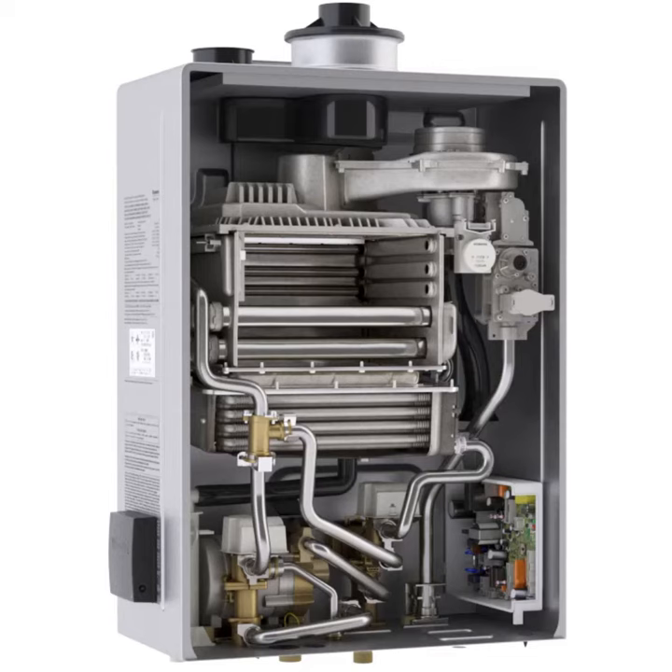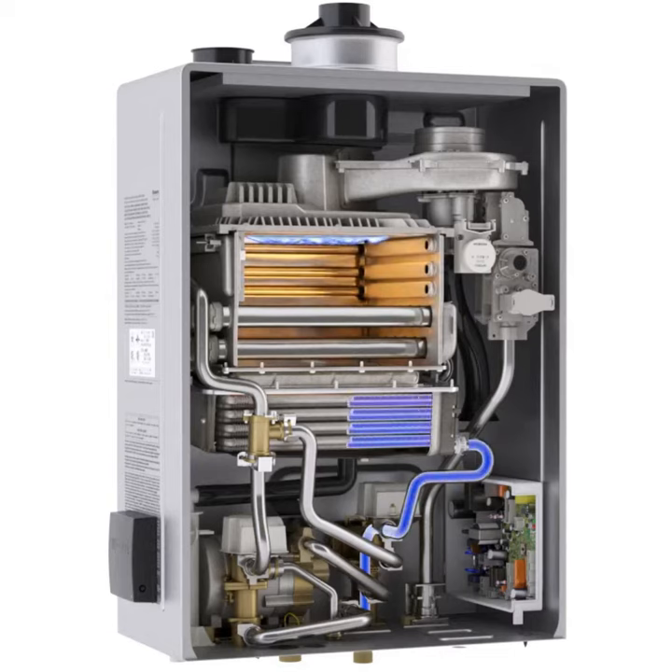Cold water enters the Rinnai tankless water heater from the inlet pipe at the bottom of the heater. The flame ignites and heats two heat exchangers included in super high efficiency models. Water is preheated as it passes through a secondary heat exchanger, capturing any extra heat or latent heat before it escapes into the vent system.